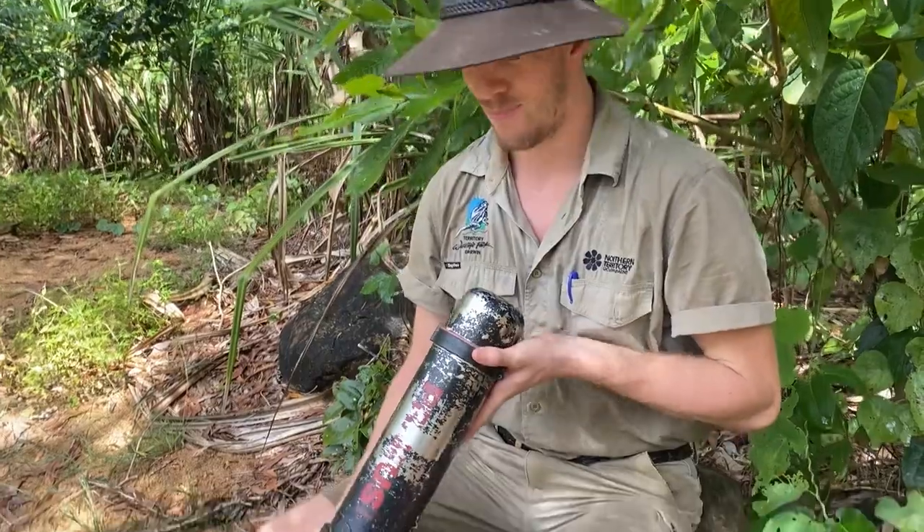If you ever get barbed by a ray, hot water is the perfect first aid — because if you introduce protein to heat it breaks apart, so introducing hot water to a protein-based venom should neutralize that venom. To make sure you don't run into a bad situation with rays, the best advice I can give is: when you're in a waterway where you think there might be rays around, don't take big steps in the water. Just shuffle your feet along the bottom — that will let the ray know you're there and they'll get straight out of your way. They are very shy, don't want to use that barb, and prefer to keep out of our way.